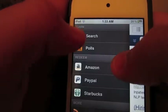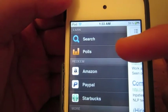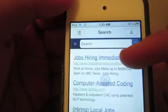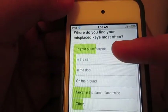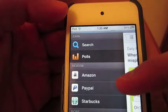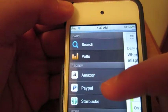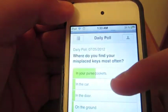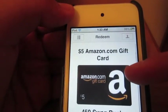If you press the button at the top, you can see you have search, polls, and then you can redeem. There's also more at the bottom. So there's the polls — I already voted today. If you click back, you can see the prizes you can redeem: Amazon, PayPal, and Starbucks. For $5 it's $4.50 on Swagbucks.